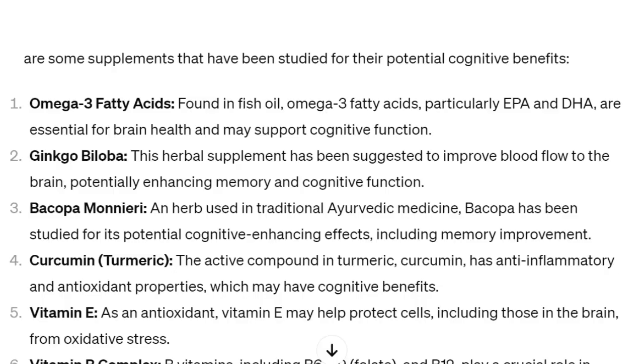Memory Boost with Lion's Mane. Some supplements have been studied for their potential cognitive benefits, just like it says here.